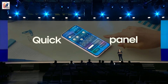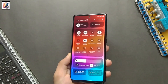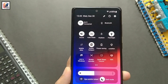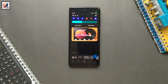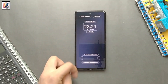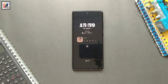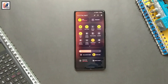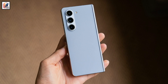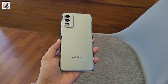The regular Galaxy S23 series users are expected to start getting the stable One UI 6 update with Android 14 very soon. The initial release will be for select markets, popularly Korea, the USA, and Europe. After the S23 series, the S22 and S21 will get the latest Android 14 with One UI 6 stable update. Then other devices like the A series, M series, and F series will start getting One UI 6 with Android 14.